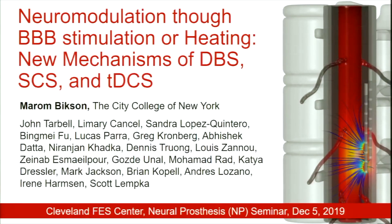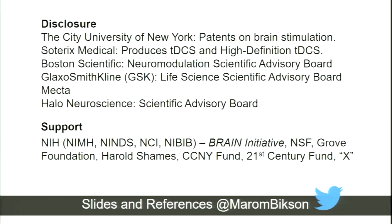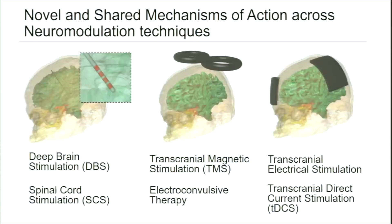I have worked a lot on non-invasive stimulation, but recently I've increasingly focused on some invasive techniques as well. The talk I'm going to give you today will try to bridge mechanisms across these. You typically think of them as pretty siloed as far as mechanisms, even though they're all neuromodulation, but the arc of some of my research ends up connecting them together. These are some disclosures, and my slides are already online if you want to download them, as are all the references.